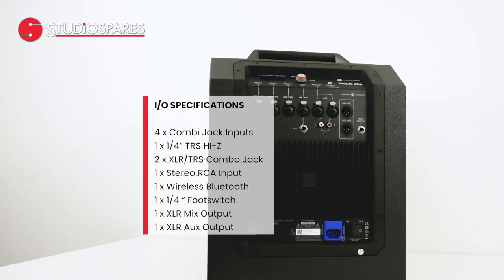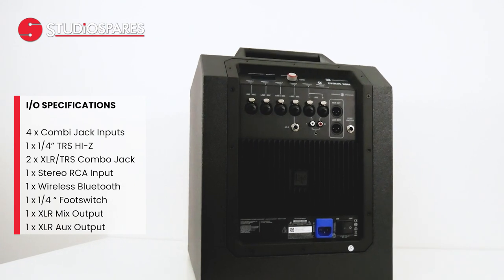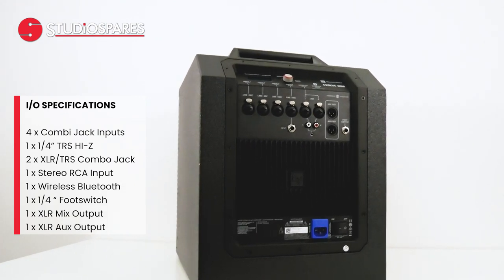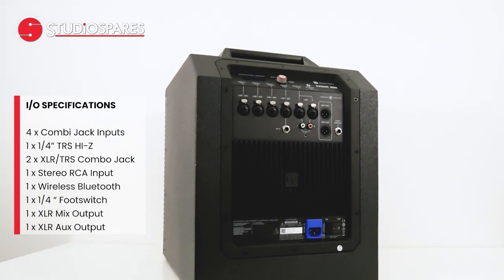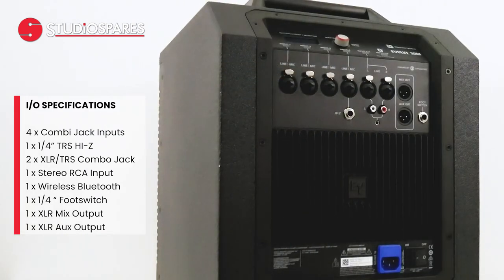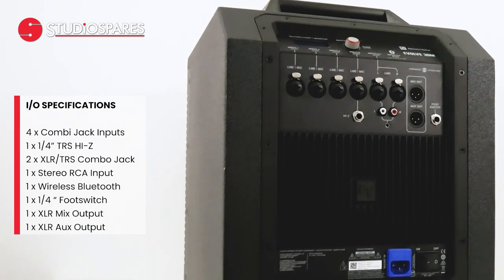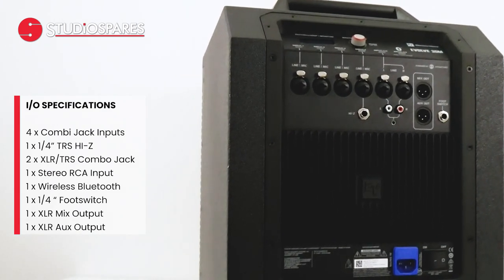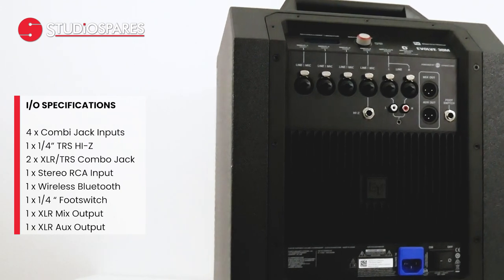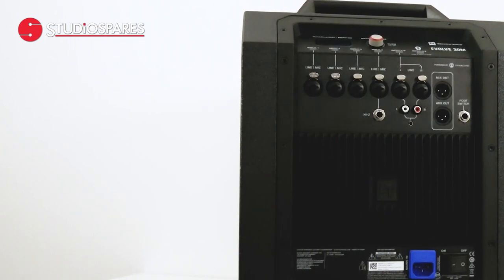The system features four combi jack inputs: a quarter-inch TRS high-Z input for high-impedance instruments like electric guitars, two XLR TRS combo jacks for stereo line inputs, a stereo RCA input, a 3.5mm stereo input, Bluetooth connectivity for audio and the interface control app, a quarter-inch foot switch input, and XLR mix and AUX outputs.